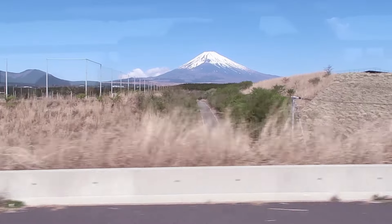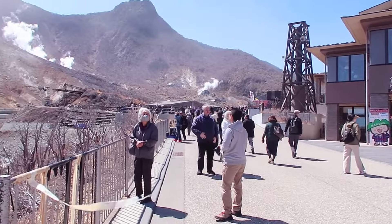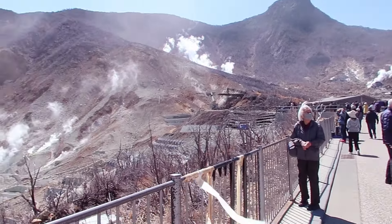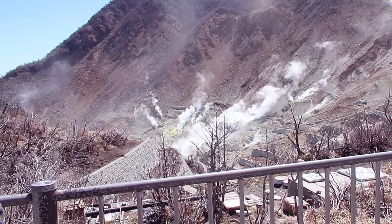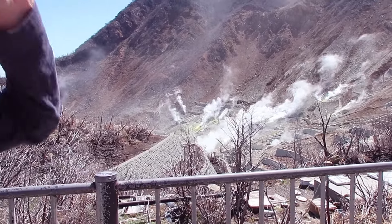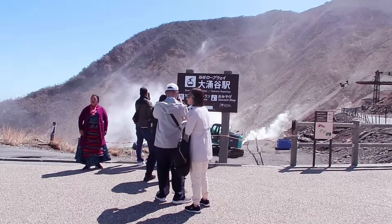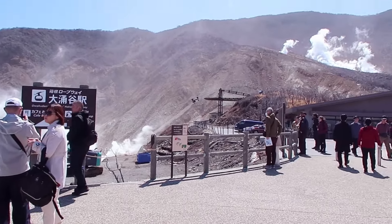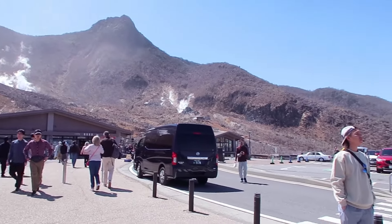I'm so sorry — I butcher everything. It's this sulfur area which is technically an active volcano, and it makes these really cool black eggs that are supposed to prolong your life by five years. They also have lots of mines in this area that use the sulfur water.